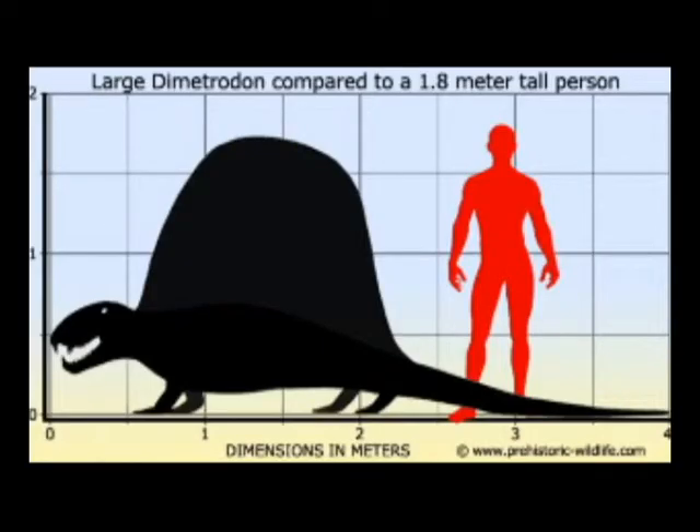Welcome. Today we'll be talking about the Dimetrodon vs the Nostracivia. So let's start with Dimetrodon. Dimetrodon was a very large reptile which grew about 18 feet in length.